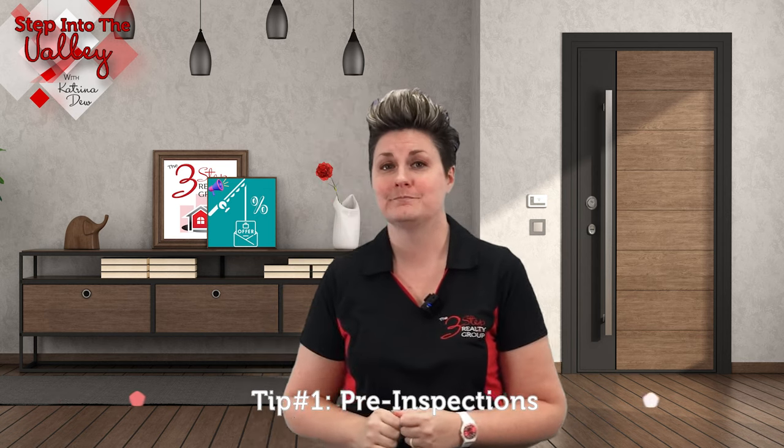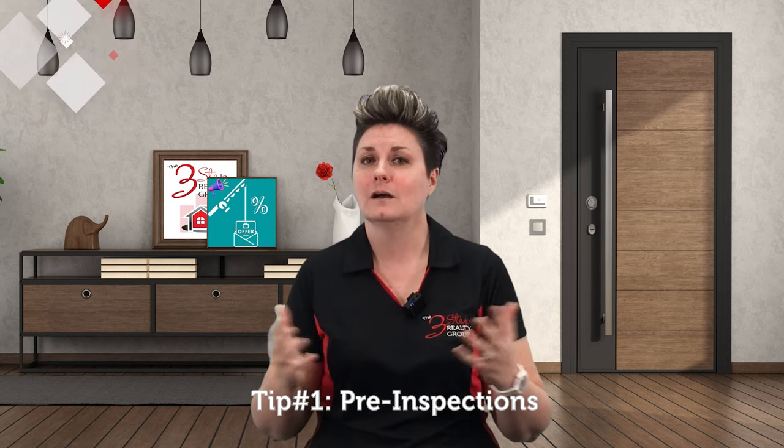Tip number one: pre-inspections. While we know that home buyers typically order home inspections once their offer is accepted, did you know that home sellers can get their own inspections before putting your home on the market? Those are what we call a pre-inspection. Here's why it makes you stand out ahead of your competing home sellers. One, it gives you a chance to see if there are any major issues going on with your home that you can take care of right away. Hint: buyers always think repairs cost a lot more than they actually do, so this will save you money in the long run.